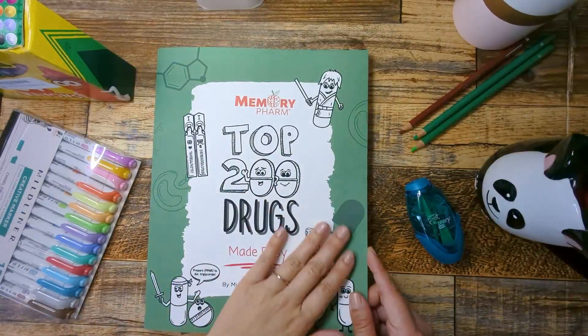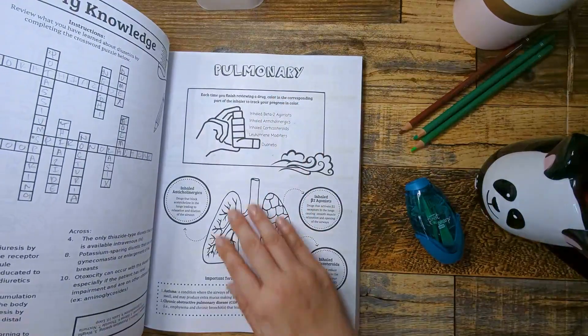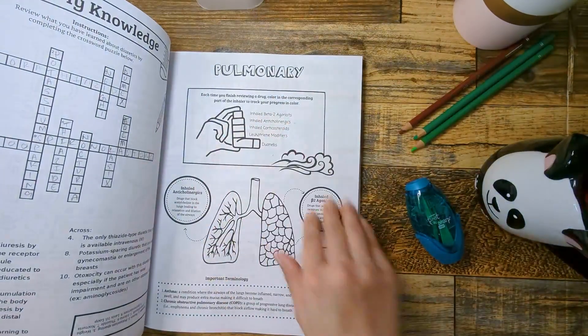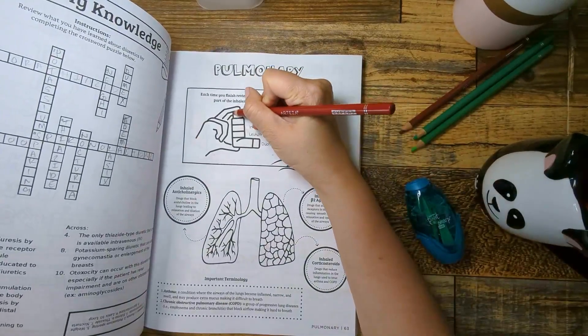Hello, all my visual learners. Today we are going to be in the pulmonary section of Memory Farm's Top 200 Drugs Made Easy coloring book, going over inhaled beta-2 agonist medications. So if you're ready, let's color and learn.